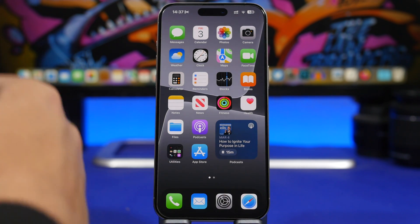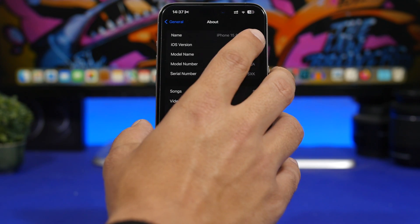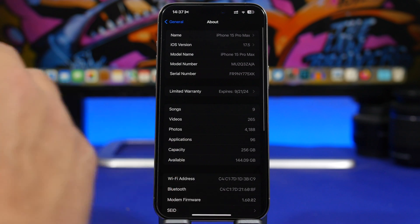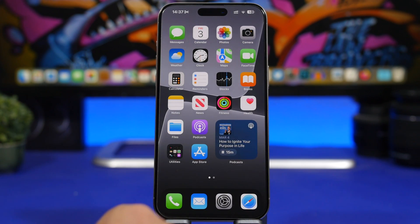The last beta of iOS 17.5 came in at around 500 megabytes and the build number for this update is 21F5073B. That last letter B indicates that this is most likely the last beta of this update, even though we expected to see an RC version this week but it didn't happen — we'll talk about that in a minute.